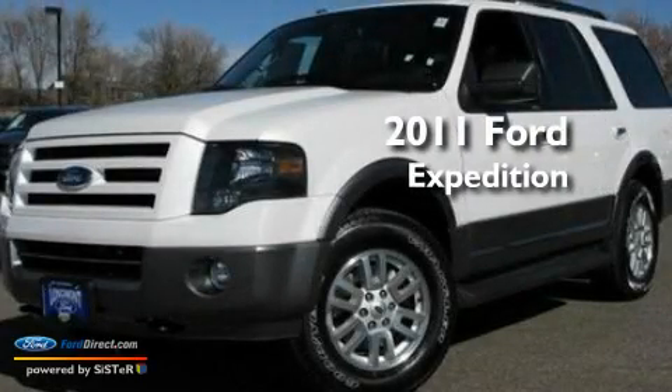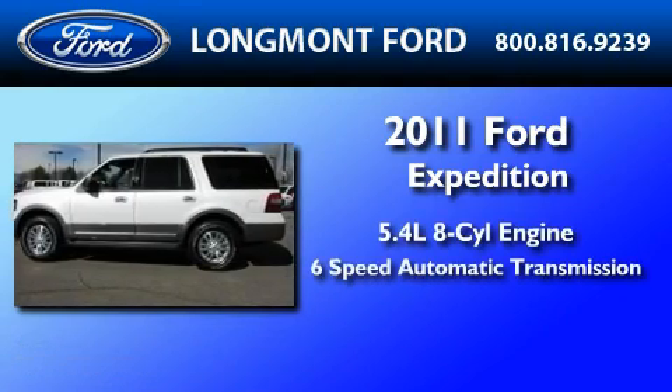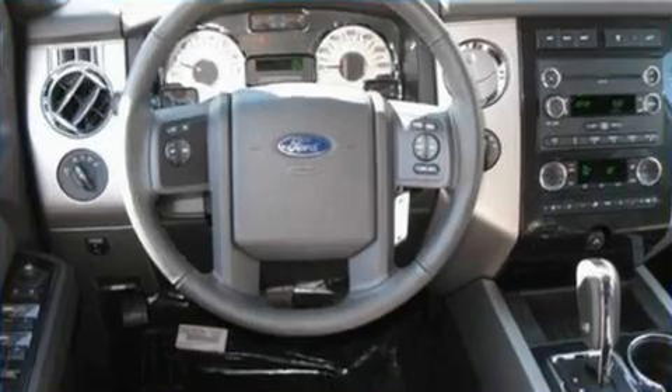This is a brand-new 2011 Ford Expedition. It has a 5.4-liter eight-cylinder engine, a six-speed automatic transmission, and four-wheel drive.